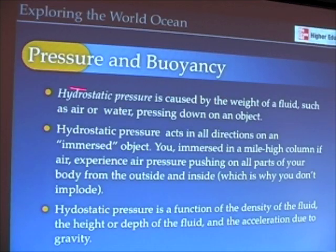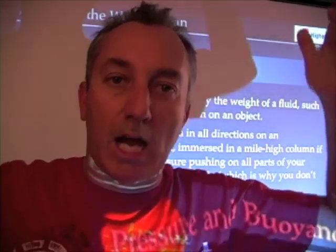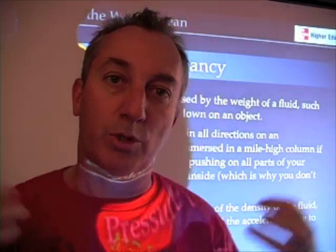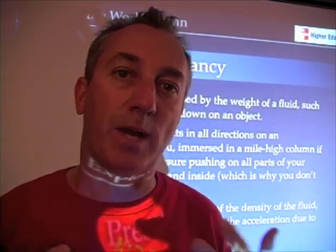Let's talk about pressure in the ocean. Pressure in the ocean is called hydrostatic pressure, which is the weight of a fluid like air or water — remember, air is a fluid as well — pressing down on an object. For example, atmospheric pressure is simply the hydrostatic pressure of the atmosphere above us pushing down on our bodies. It turns out to be about 14.7 pounds per square inch.